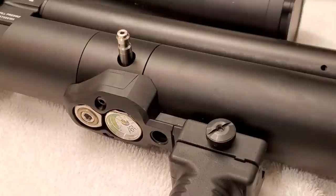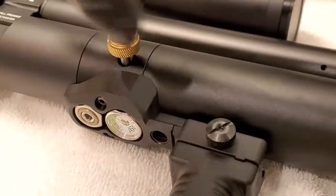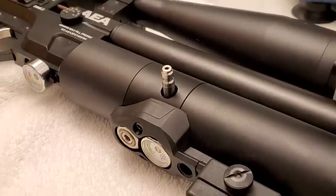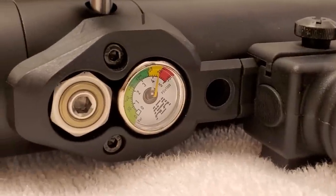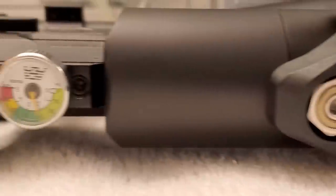A 25.4 grain JSB at 800 feet per second in 25 caliber, and 30 caliber pushes a 44.7 grain pellet at 740 feet per second. It gives you 40 plus shots per fill in all calibers, 22 through 30.